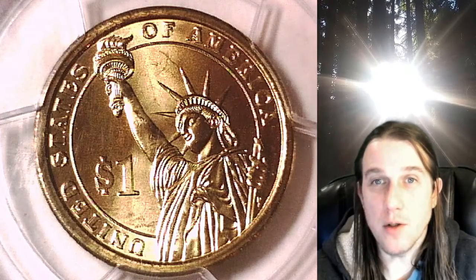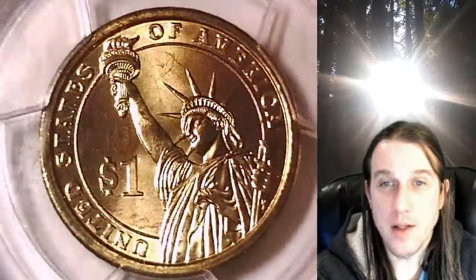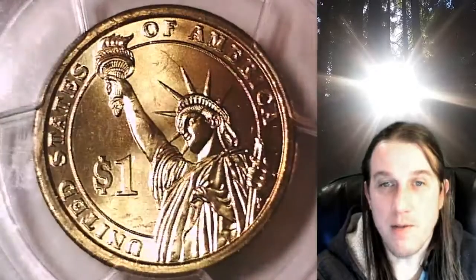Welcome to Time Traveler's Coin Exchange. The next coin that we're going to take a look at is a 2007D Presidential Dollar. This one is a business strike coin from the Denver Mint.